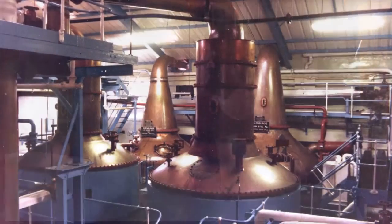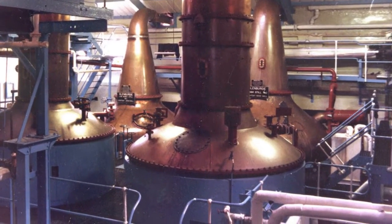Besides the copper pot stills, they also have a Coffey still since 1993, which means they can create both malt whiskey and grain whiskey. But besides that, they also have a very special type of still which is a combination between the traditional pot still and the column still — that is what they call the Lomond still. With these three types of stills they can create different kinds of whiskey, both malts and single grain whiskeys.